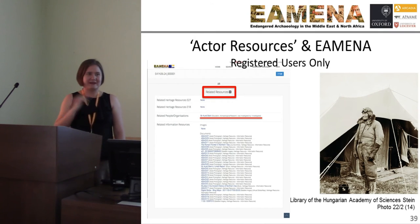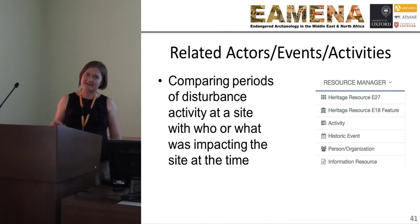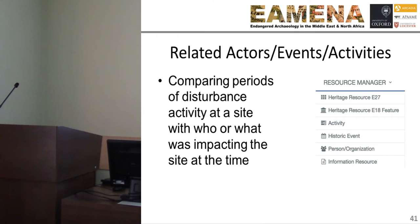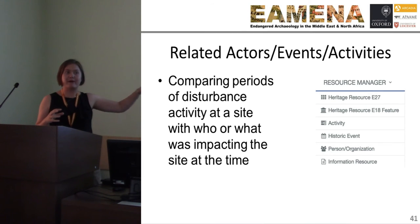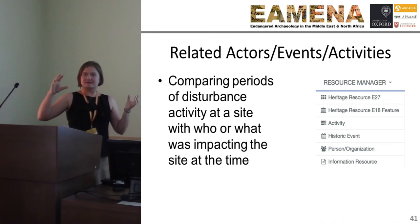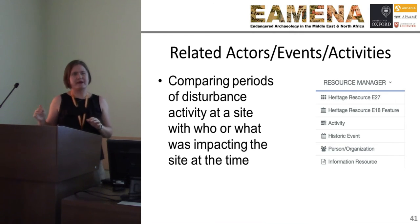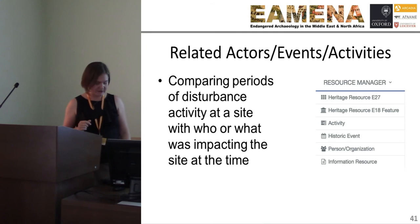This is our active resource. We're not only recording sites and the sources for those sites, but also historic events that occur, activities that occur, and persons and organisations that occur in this landscape that impact on those sites. When an earthquake happens, 200 years from now someone wants to be able to look at that event and find what sites were impacted by it. These tools in our database will allow you to answer those research questions.